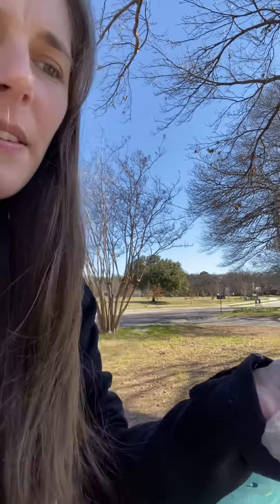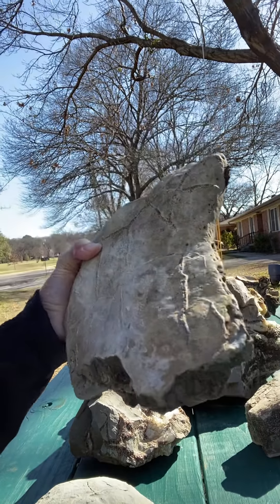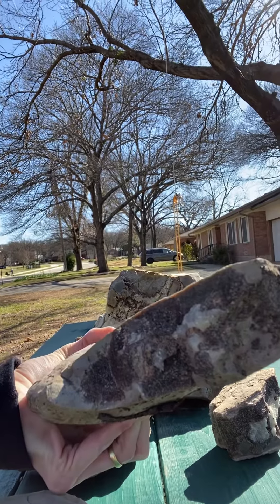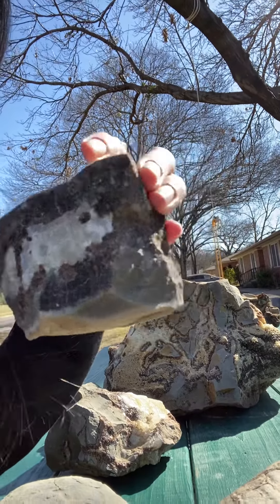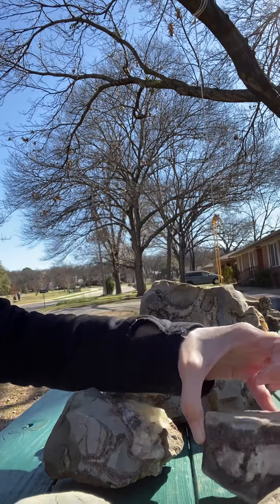Those veins are the crevices that those mud balls started to crack and that's where the crystals got to form — really neat. And then I have another geode that's been cracked a little bit so you can see: on the top is the limestone, and then it's been cracked open so you can see what it would look like inside. Here's even a little piece that you get, which is really neat.